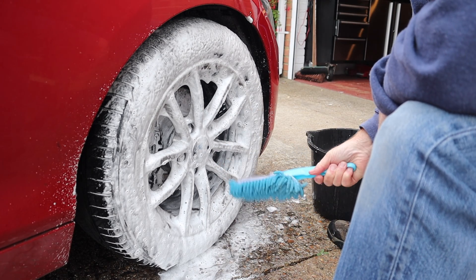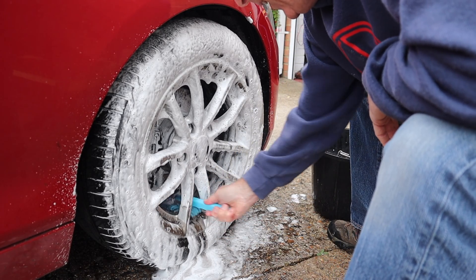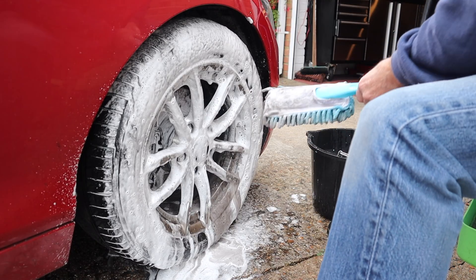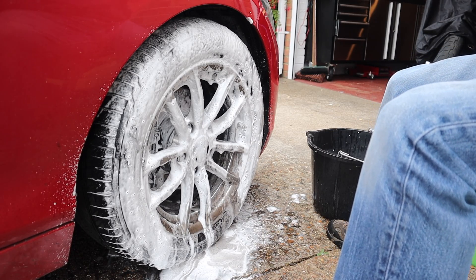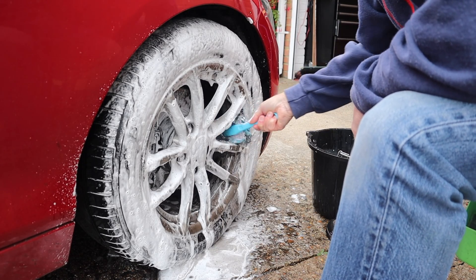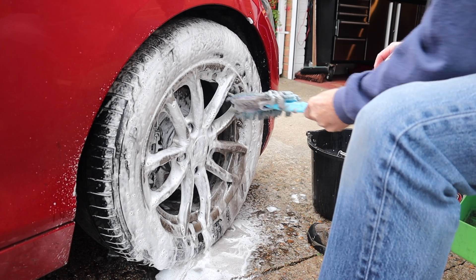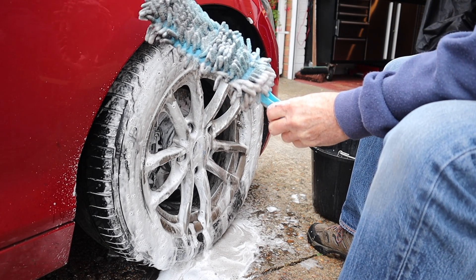I've got my trusty mop — oh that's a pretty grubby wheel. Let's give that a rinse before I put it in the bucket. The amount of people I see on YouTube that don't rinse their wheel brush before they put it back in the bucket — and yet they do a two-bucket wash when they wash the car itself and would never dream of putting the wash mitt in their wash solution after it's been on the car — they always rinse it. And yet they don't do it with the wheels. Look how dirty that is — why would I want to put that in more wash solution?